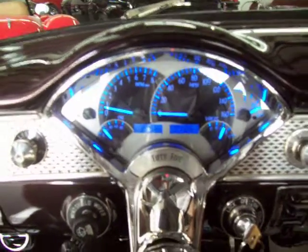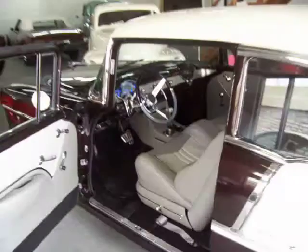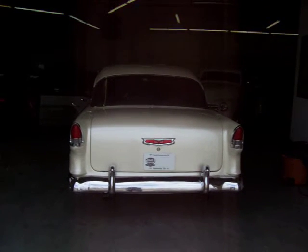Fires right up. Just an awesome lopey cam. Even with all this horsepower, this is a breeze to drive on the streets. I had it out all day yesterday and this morning — 80 miles an hour on the highway, turning about 2,800 RPM.